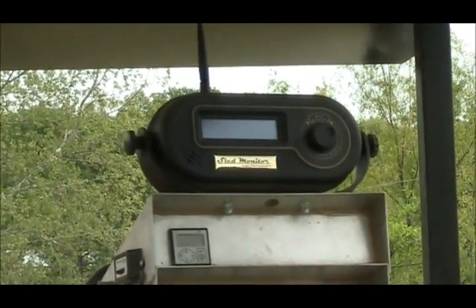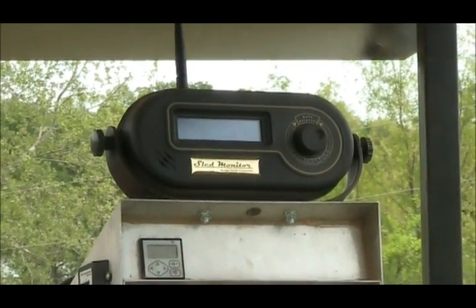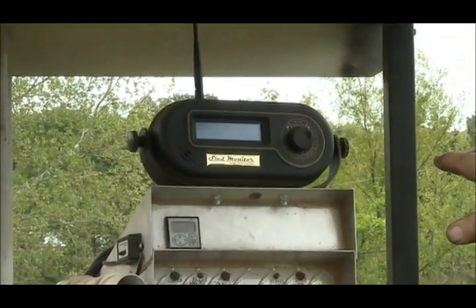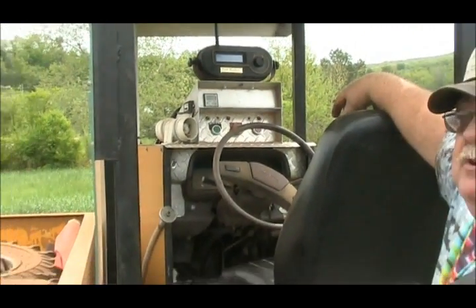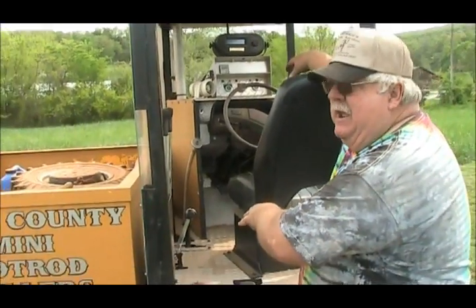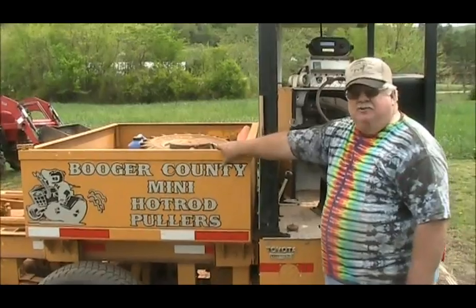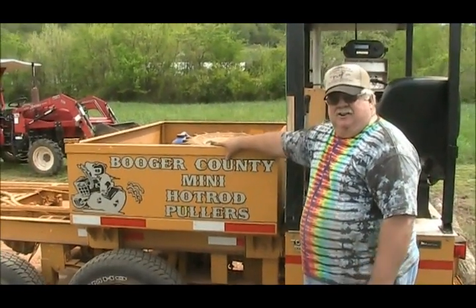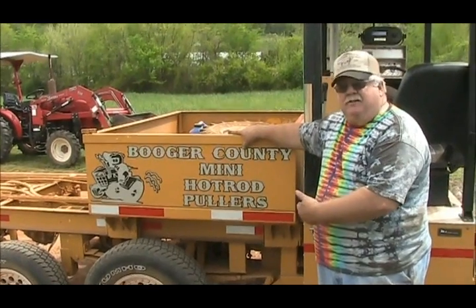We've got electronics. We have our monitors up here so the sled driver controls the footage, the speed of our box, and the brakes. He can even kill the tractor if you have an accident or something happens. The speed of the box is what determines the weight the tractor has to pull, so all tractors should go about the same distance.